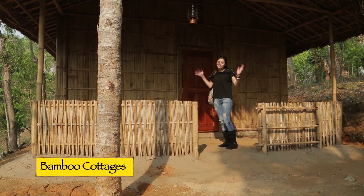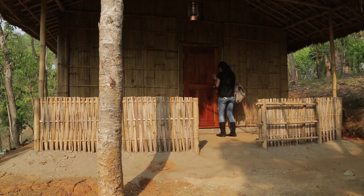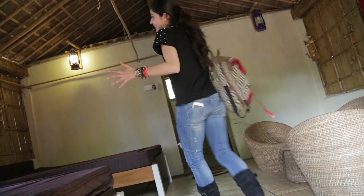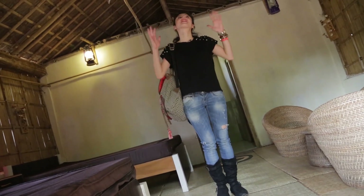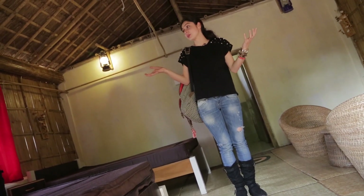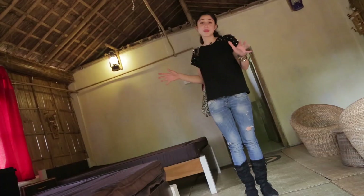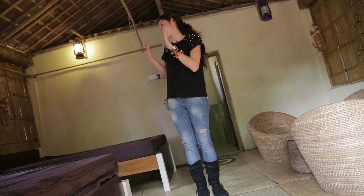So this is my gorgeous bamboo cottage — I'm gonna show you the interiors. It's absolutely amazing. Everything here is made from bamboo. It's very quaint and you actually feel like you're living in the village and can experience everything hands on. It's twin sharing, very basic. There's a little sit out here which is perfect to just rest and sleep.